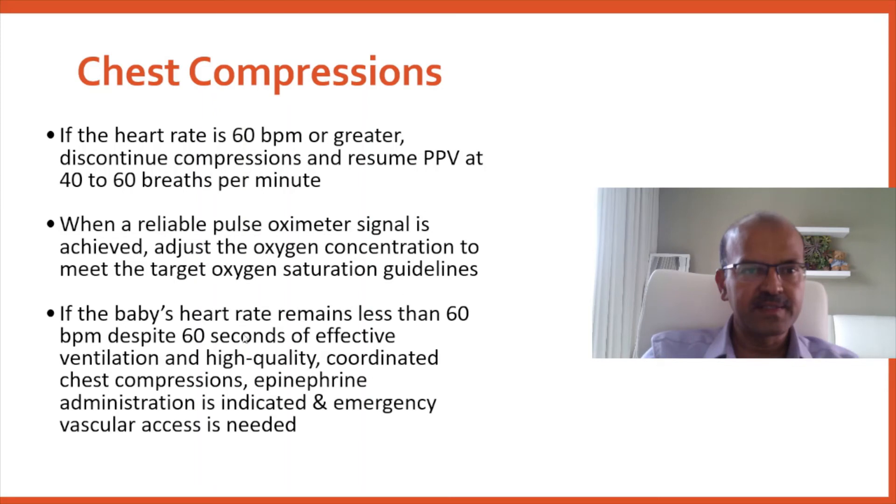Consider ET epinephrine for the first dose and then UVC epinephrine for subsequent doses. Repeat every 3 to 5 minutes and also look for reversible causes: hypovolemia, hypotension, blood loss, pneumothorax, and so on.